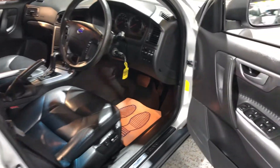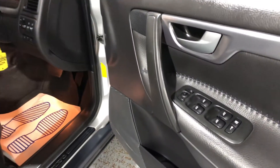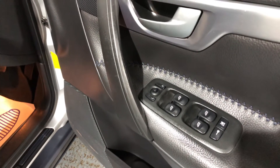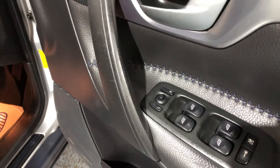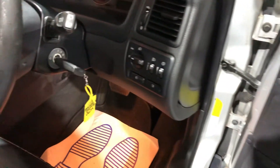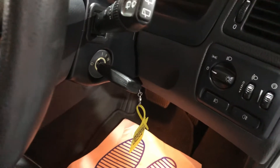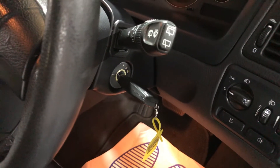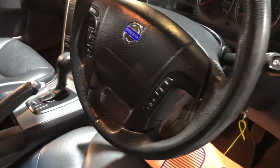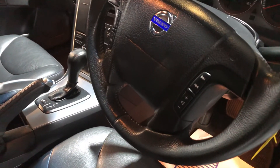If we start on the door, you've got electric windows front and rear, electric mirrors. It comes with one key — we're trying to find the second key but it's been sold with one key.